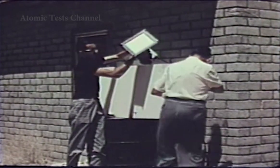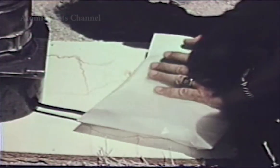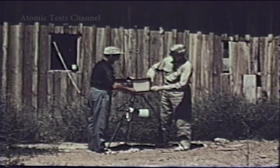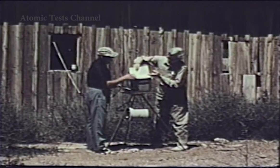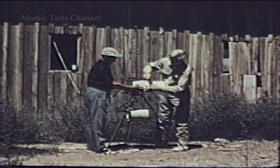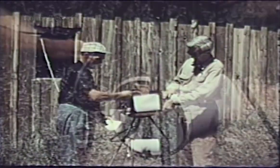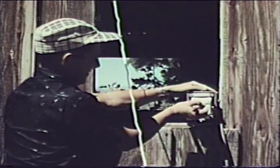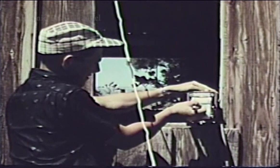Air sampling machines, like film badges, are placed in many locations in communities near the test site. Another pre-test duty of each zone commander is to change the filter in each air sampling machine in his area. Exposed filters are taken to the public health service off-site laboratory for radiation measurement. Continuous radiation recorders have been placed in some communities to record automatically the time of arrival of any fallout, its intensity, and in some cases the effect of shielding by structure.